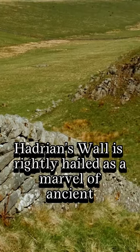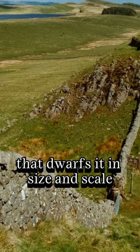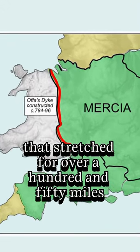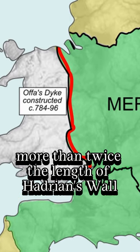Hadrian's Wall is rightly hailed as a marvel of ancient engineering, but there is another fortification in England that dwarfs it in size and scale. King Offa's Dyke, built in the 8th century, was an earthwork that stretched for over 150 miles — more than twice the length of Hadrian's Wall.